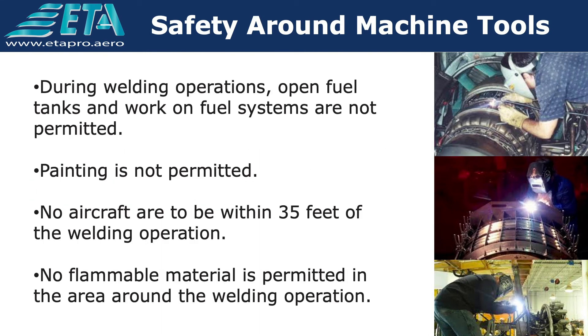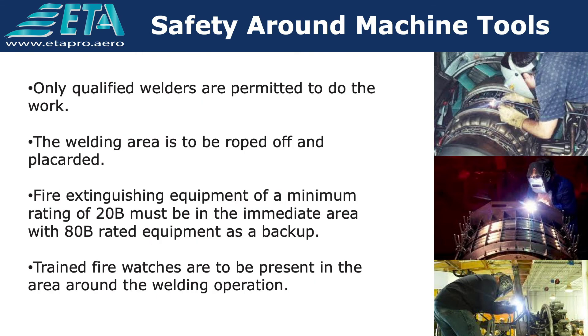During welding operations, open fuel tanks and work on fuel systems are not permitted. Painting is not permitted. No aircraft are to be within 35 feet of the welding operation. No flammable material is permitted in the area around the welding operation. Only qualified welders are permitted to do the work. The welding area is to be roped off and placarded. Fire extinguishing equipment of a minimum rating of 20B must be in the immediate area, with 80B rated equipment as a backup.